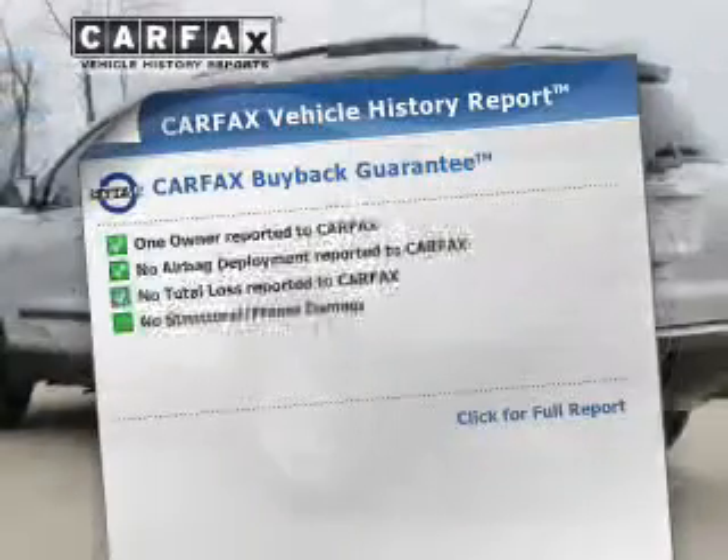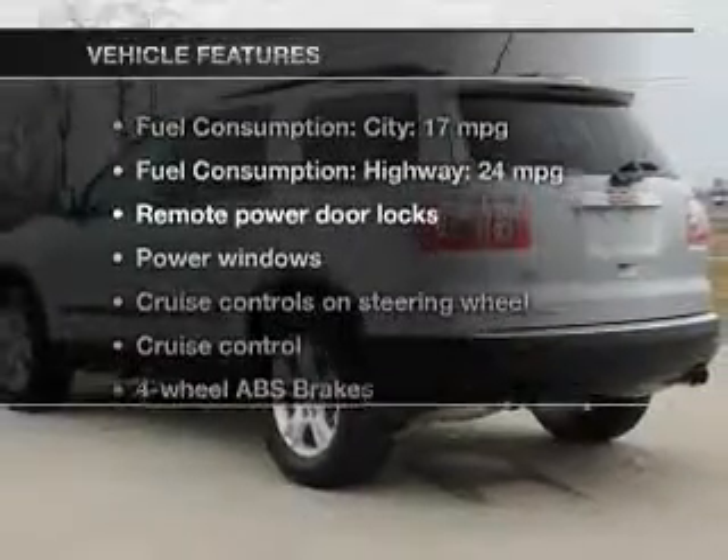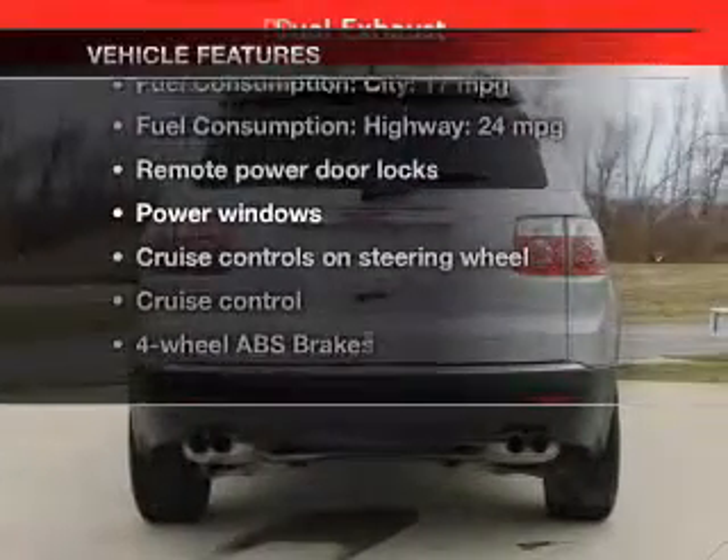Carfax is offered to provide you with peace of mind, and with these notable features, you won't want to miss out on the opportunity to own this amazing ride.